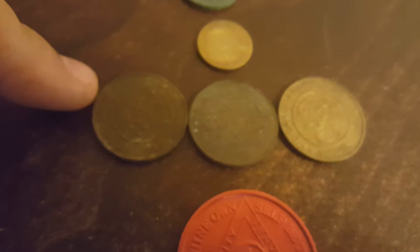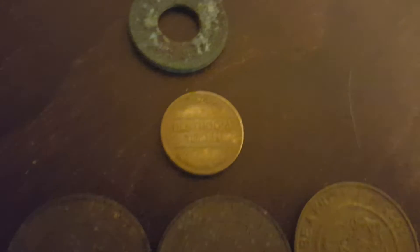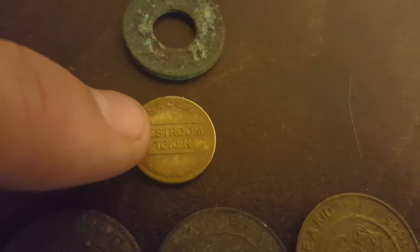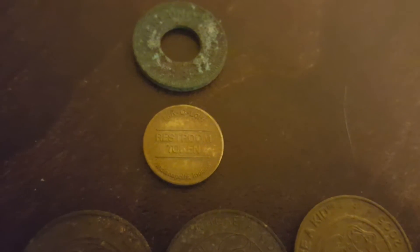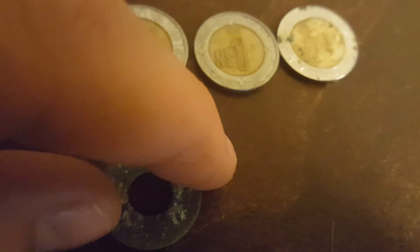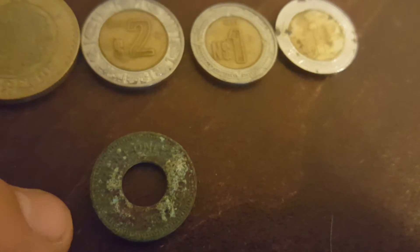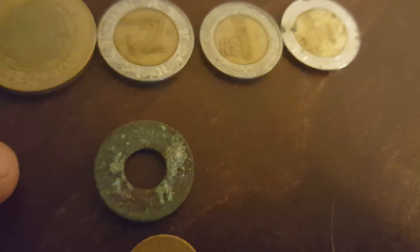Got three Chuck E. Cheese tokens — always fun to be a kid. One bathroom token from Indianapolis, Illinois; that was a cool find. I actually found it near a restroom that doesn't even take tokens. A very old, crusty, for-amusement-only, no-cash-value token — found it over at Bonita Cove by Belmont Park. I wonder if that had anything to do with that.